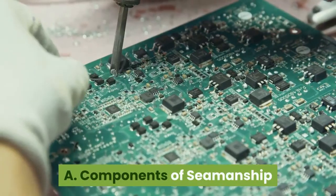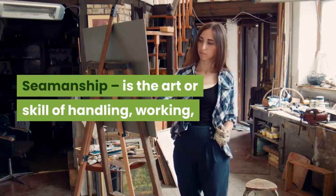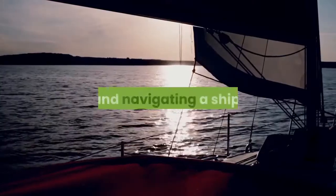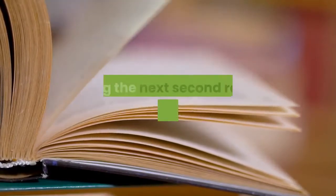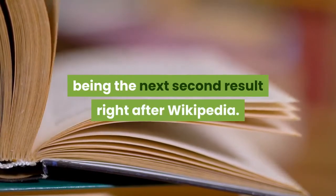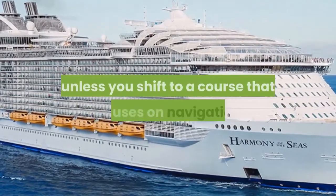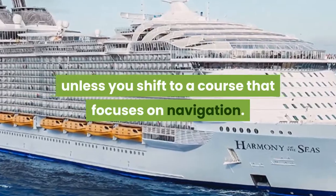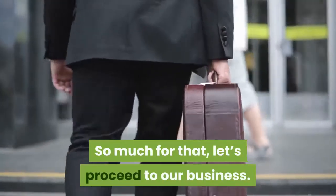Components of seamanship. Seamanship is the art or skill of handling, working, and navigating a ship, according to the Merriam-Webster dictionary. Navigation is not going to be your job unless you shift to a course that focuses on navigation. So let's proceed to our business.